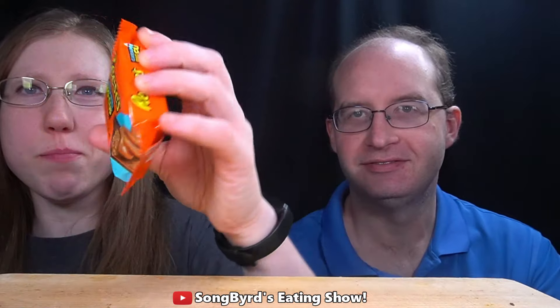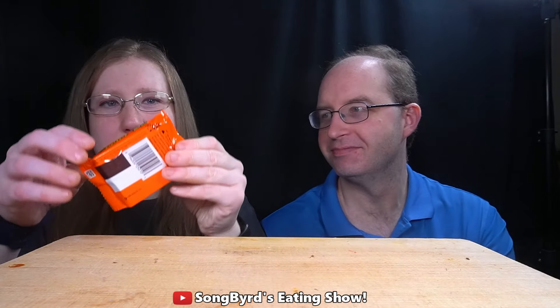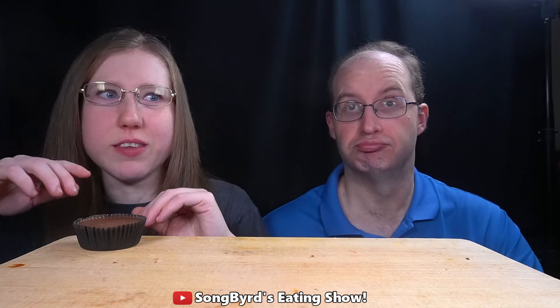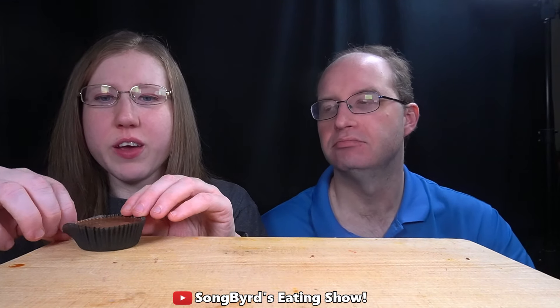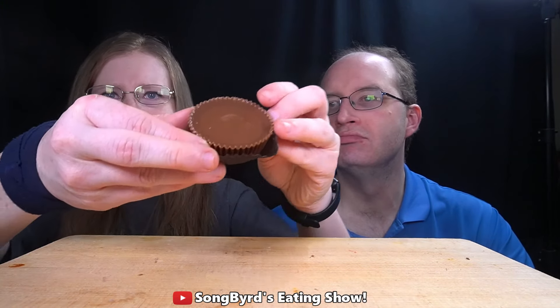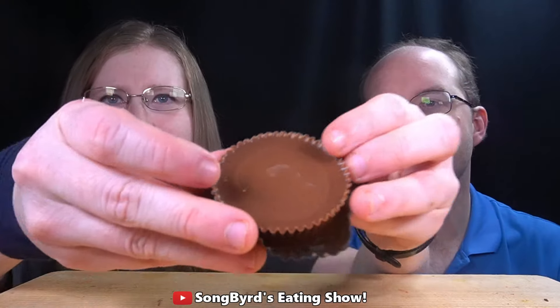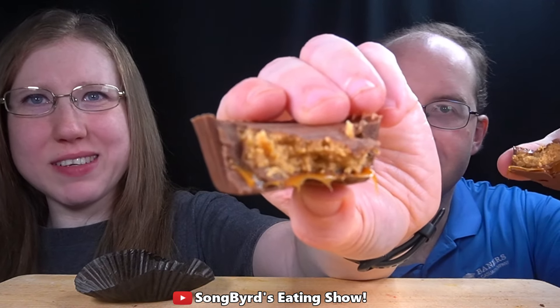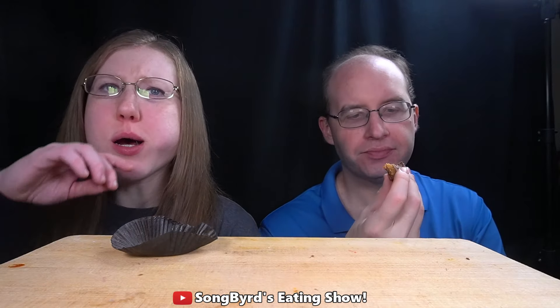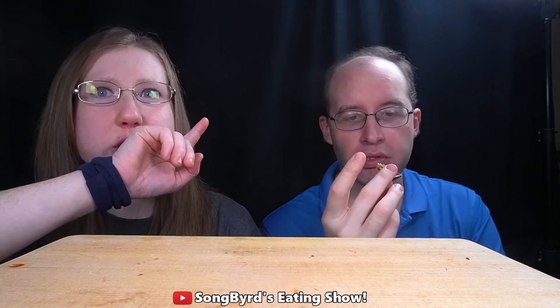Now we're going to do the caramel big cup Reese's. I think this has actually been out for a little while. I've been looking for the Molten Chocolate Lava Reese's that came out this past month, but I have not been able to find it yet. I also wanted to do the Snickers Pecan Bar, but they didn't have that in stock. This is what it looks like — it looks like a classic Reese's. You can see it's gooey and messy, so here we go. Reese's aren't really meant to be torn apart — they're meant to be bitten. That's actually pretty darn good. I like the combination of the peanut butter and the caramel. Okay, that's a good Reese's cup.